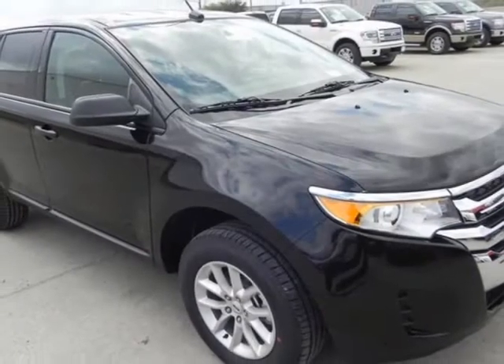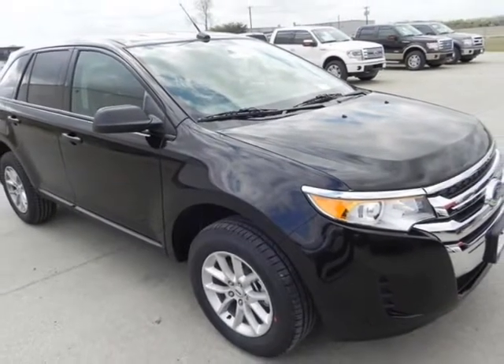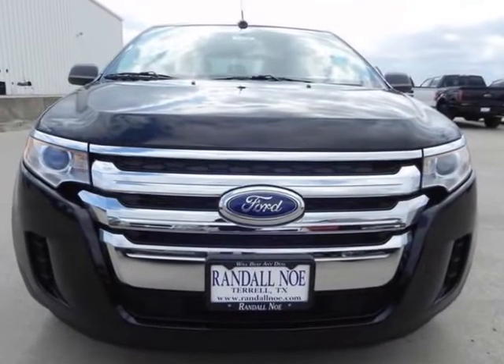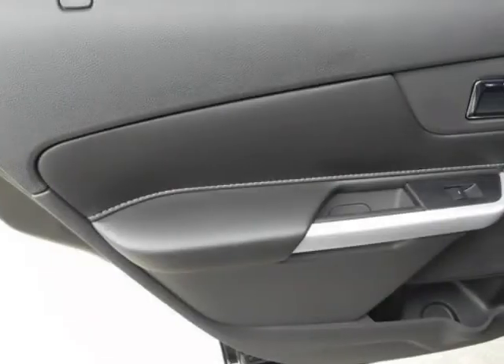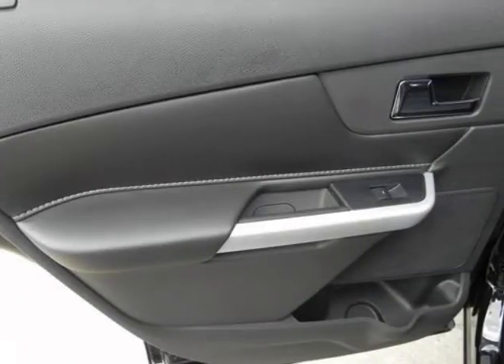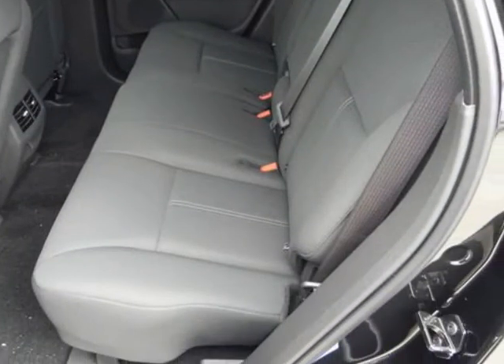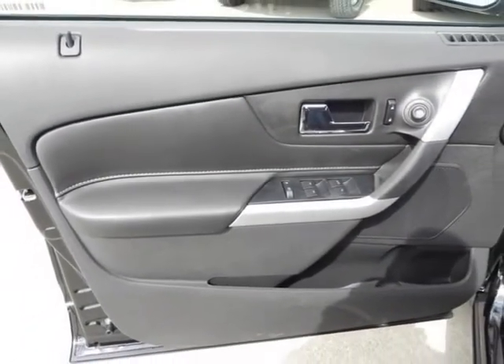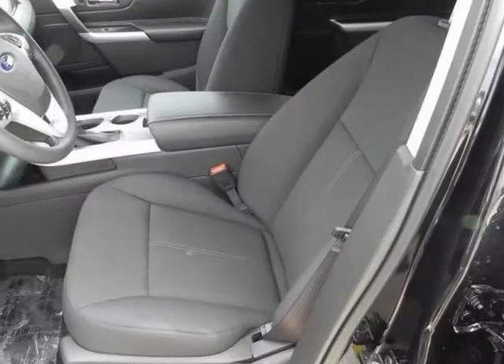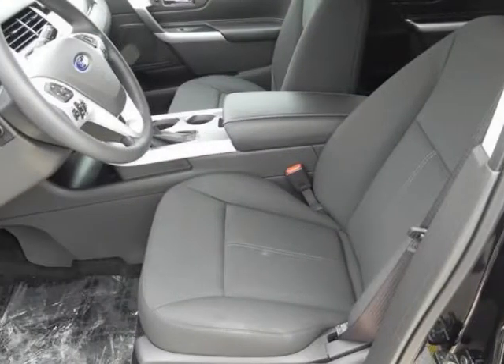The word around town — the Edge is in its second generation, and Ford has upped the style and sophistication of its popular crossover. The result is an exciting alternative to competitors like the Nissan Murano, Chevrolet Traverse, and Hyundai Tucson. With three great powerplants, athletic handling, loads of available technology, and an MSRP starting at $27,525, the Edge provides real value in the crowded crossover segment.